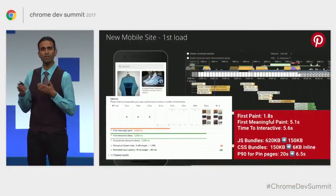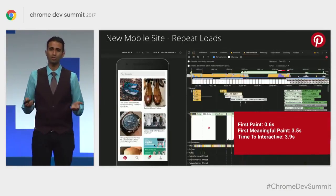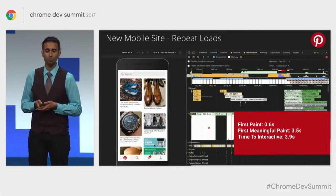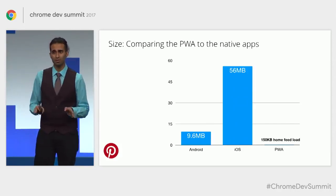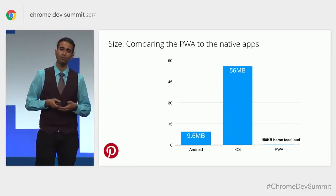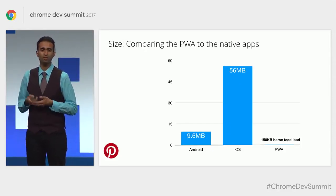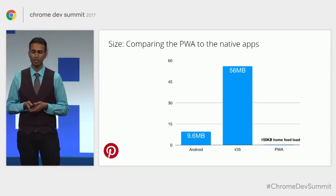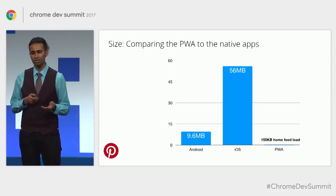At the 90th percentile, load time for pin pages is also down. On repeat loads, thanks to service worker caching, they can boot up and get interactive in under four seconds on average mobile hardware. Comparing to their native applications, what you get in under 150 kilobytes delivers the same core home feed experience as 56 megabytes of their native iOS app and 9.6 megabytes on Android. As you navigate through the experience you'll fetch more data, but this cost is amortized over the lifetime of the application since subsequent navigations don't cost as much data as the native apps.